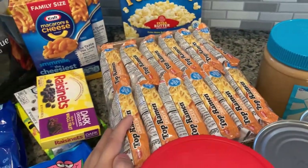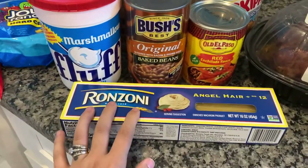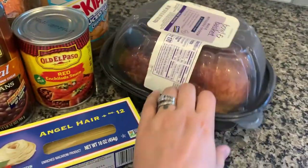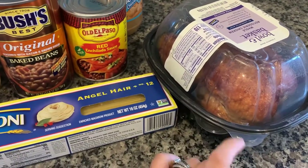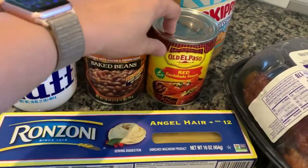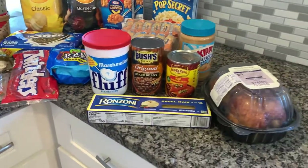Some popcorn again for movie night, ramen noodles because my husband loves them. Some fluff, some peanut butter. Angel hair pasta for a recipe I'm going to be using the rotisserie chicken with — it's the crack noodle soup, I will link it below, I think I did a video with the recipe. Baked beans and some red enchilada sauce, because like I said earlier I'm going to be making enchiladas this week.